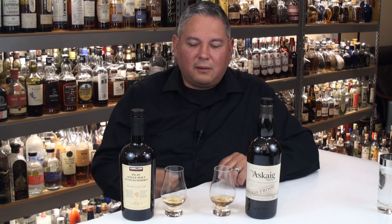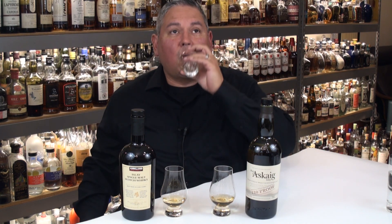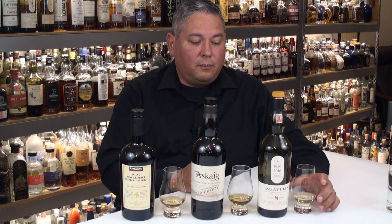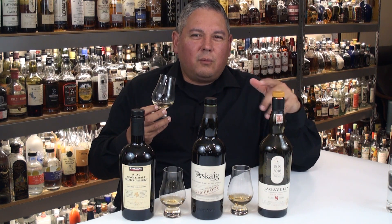We're going to go off script — yeah, like there's ever a script. I did a little rearranging, but I got the Lagavulin 8 out — much, much lighter than both of those. We're going to check the nose on it. This is the 200th anniversary Lagavulin 8, not the current one we see out. I will say the anniversary eight-year-old Lagavulin was better than the current eight. Very lemon oil, a little bit of rose petal, almost lilac, but big clean peat.